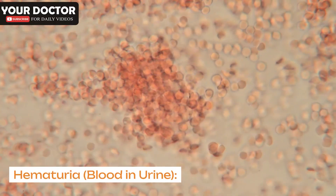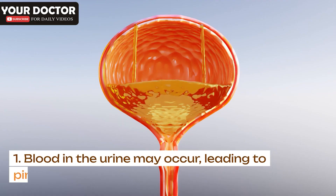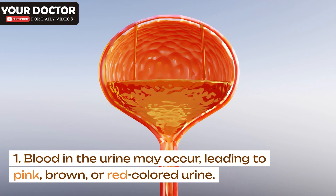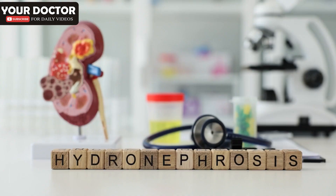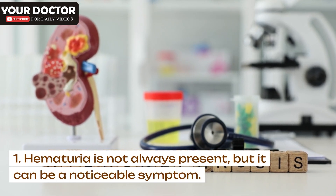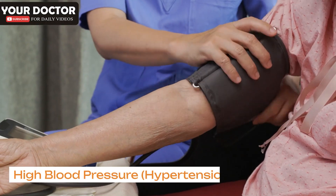Hematuria (blood in urine): Blood in the urine may occur, leading to pink, brown, or red-colored urine. Hematuria is not always present, but it can be a noticeable symptom.